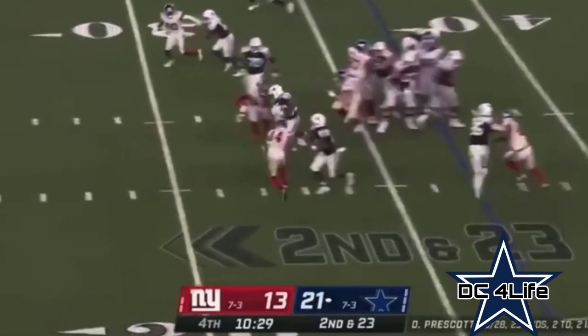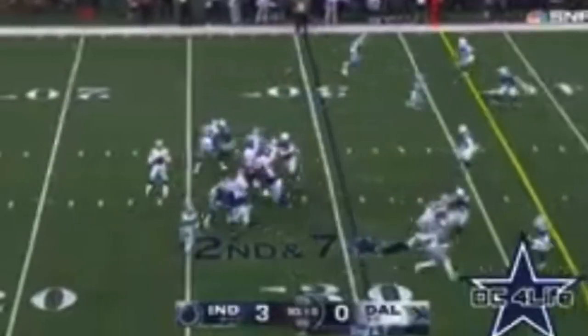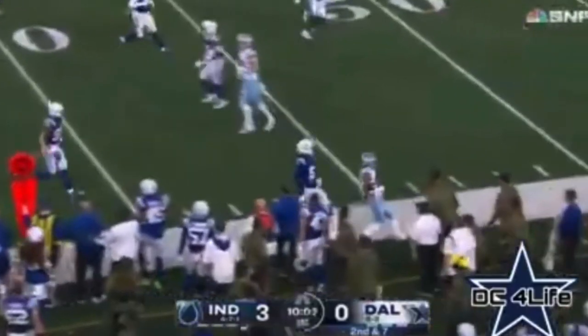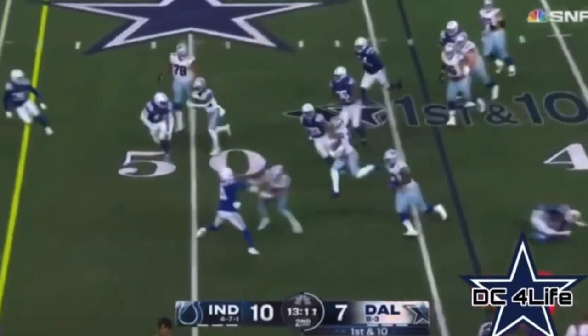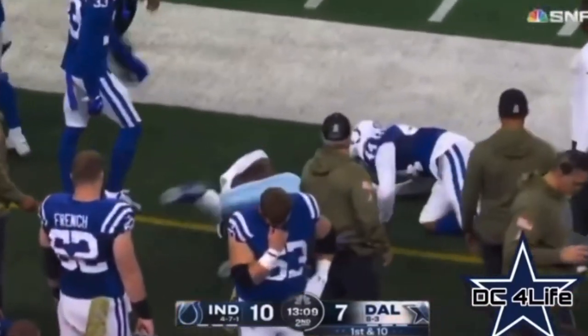Second and long — he's going to run it, right up the gut. It's Pollard. Second and seven, Lamb in motion — swing out to Pollard, sensational pass catcher out of the backfield. That line adjustment — McGovern back in at guard. They pave a path for Pollard to the 40-yard line.